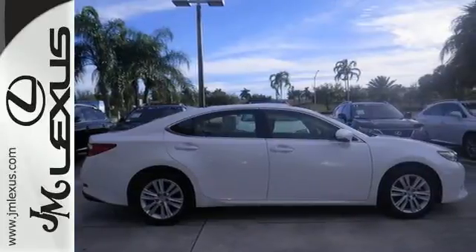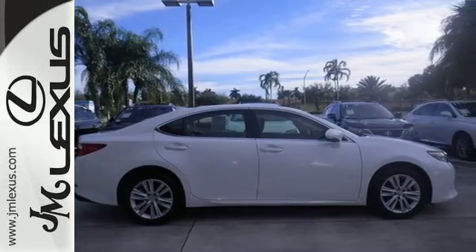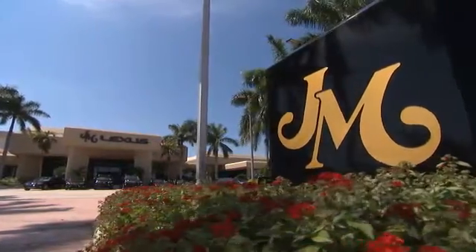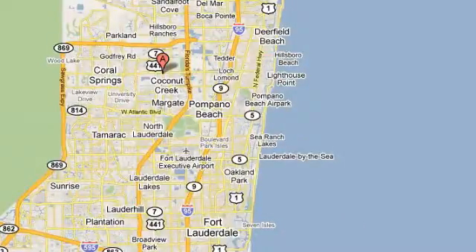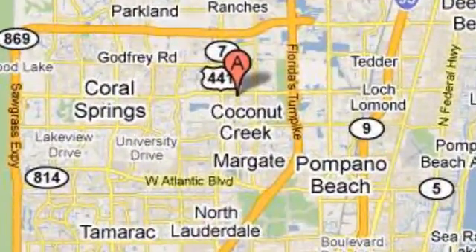Cruise in and take a look at your next ride. JM Lexus, the world's number one Lexus dealer since 1992. We're conveniently located just east of 441 on Sample Road in Margate, Florida, just west of the Turnpike.